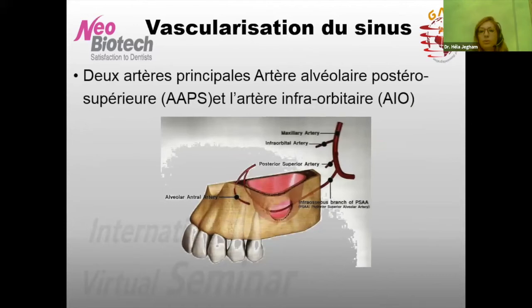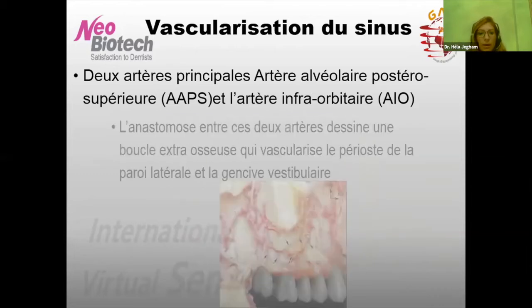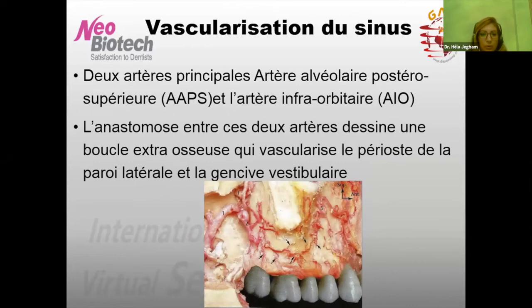On va aborder la vascularisation du sinus, en se penchant surtout sur la paroi latérale. Cette paroi latérale est vascularisée par deux artères essentielles : l'artère alvéolaire postéro-supérieure et l'artère infraorbitaire, toutes deux branches de l'artère maxillaire. Ces deux artères effectuent deux anastomoses : une anastomose intraosseuse et une anastomose extraosseuse.